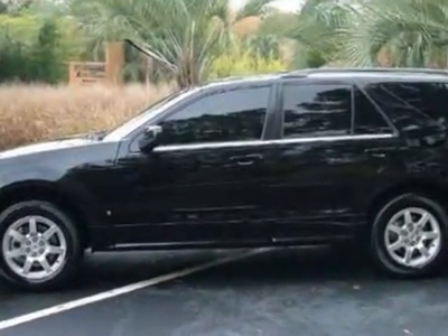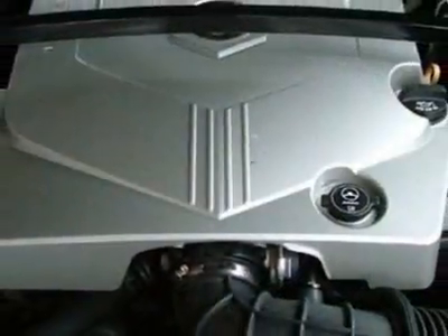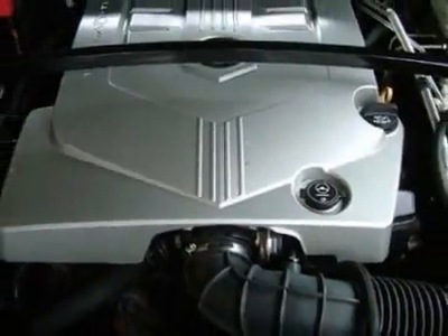This SRX boasts a 3.6 liter engine and has a 5-speed automatic transmission. Additional options for this vehicle include power locks, tinted windows, passenger airbag, and heated mirrors.